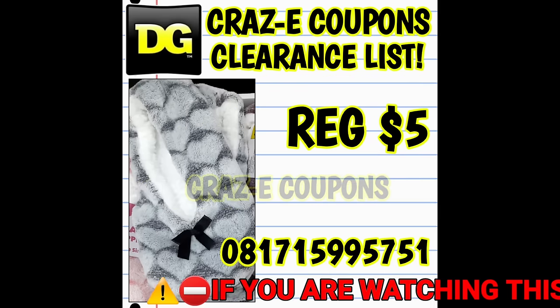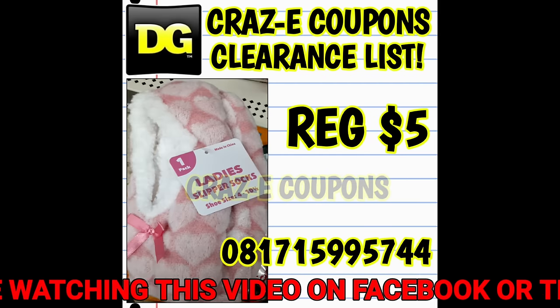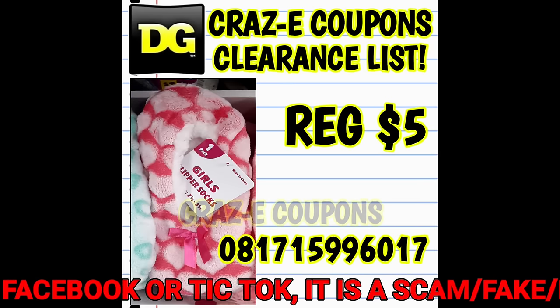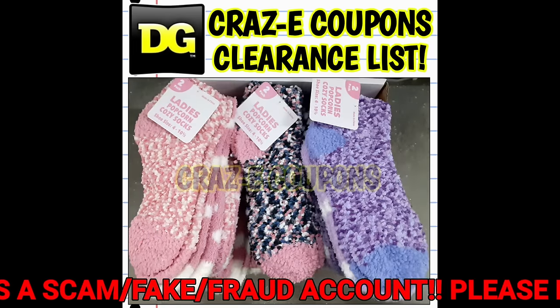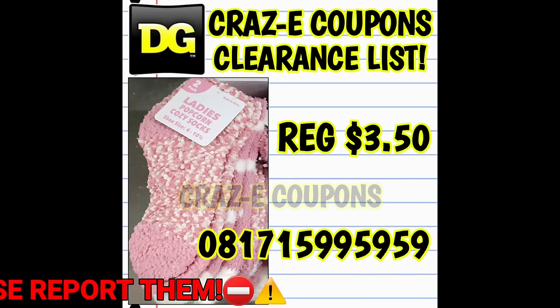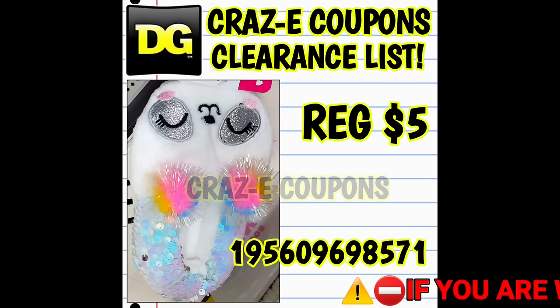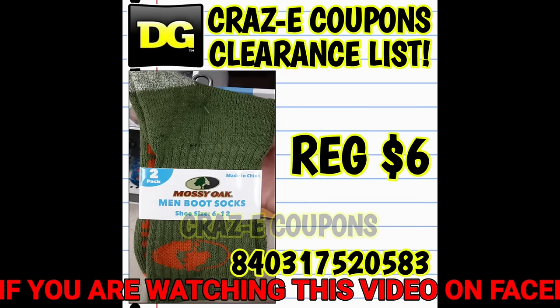If you are new to clearance and penny shopping at Dollar General, I highly recommend watching this video a couple of times. Make sure you save the link — you can send it to yourself in a text message or email. As a reminder, come back and check this video again in a couple of weeks. There are over 200 items in this one video covering three different categories: Blue Dot apparel and accessories, Gray Dot apparel and accessories, and Red Triangle socks, all currently sitting at 70% off — but they will eventually penny out.